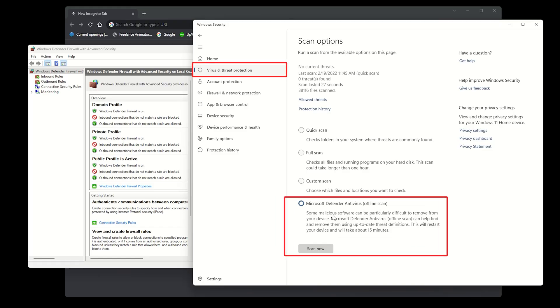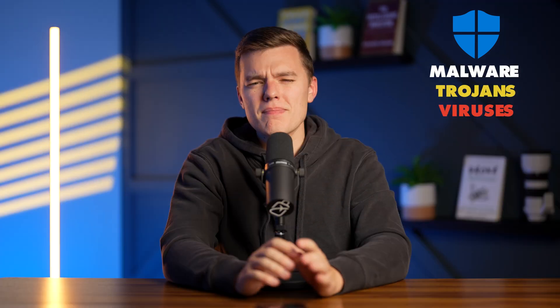Microsoft has seriously tried to improve its free real-time threat detection tool called Windows Defender. At some point, I relied solely on this free service to safeguard my Windows PC from threats like malware, trojans, and viruses. But I later discovered that Microsoft Defender isn't the goose that lays the golden eggs.